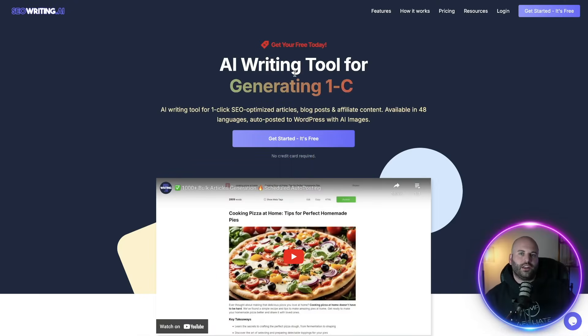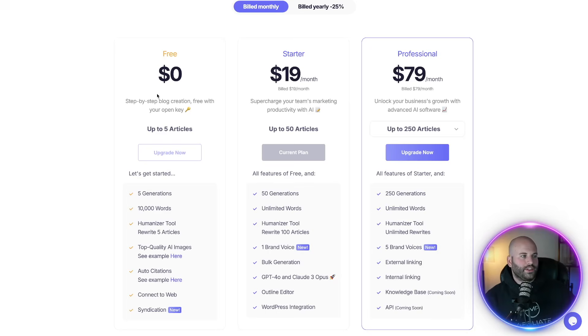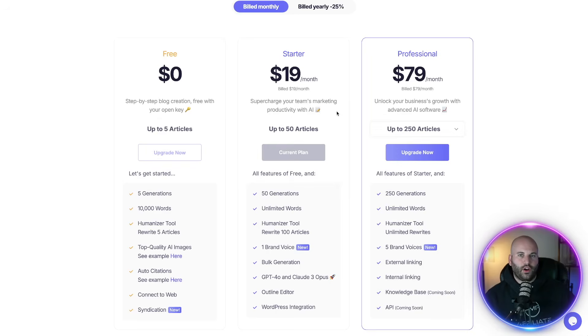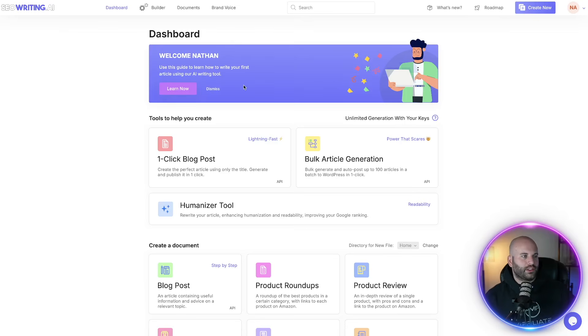Step number three is to create blog content using artificial intelligence. For this step, we're going to be using an awesome tool called SEO Writing AI — I'll leave my link down below. It's free to get started. The free version is going to allow you to generate up to five articles using AI per month. In the future, if you want to upgrade to generate more articles, use promo code freedom25 to save an additional 25% off your purchase.